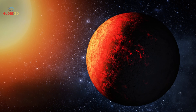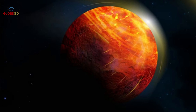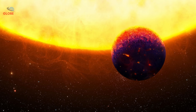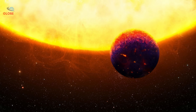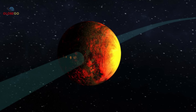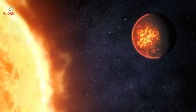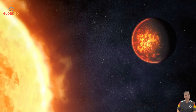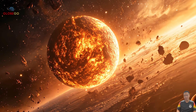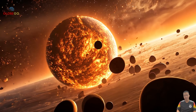Supersonic winds carry vaporized rock from the scorching day side to the freezing night side, where it condenses and falls as liquid rock rain. The planet has a massive iron core, making up about 30 to 50 percent of its mass, suggesting it was once larger but lost outer layers to intense stellar radiation. K2141b shows what happens when a rocky planet gets too close to its star — turning into a hellscape of molten stone and metal rain — reminding us that many planets in the universe are likely uninhabitable.